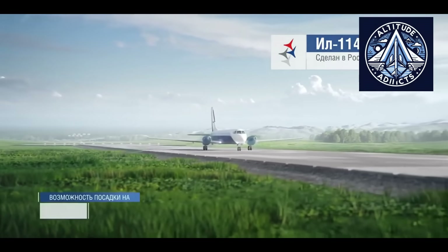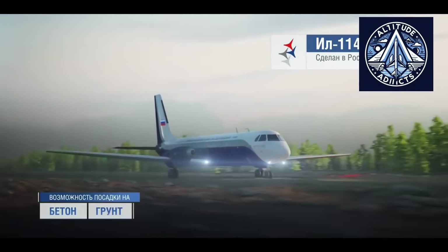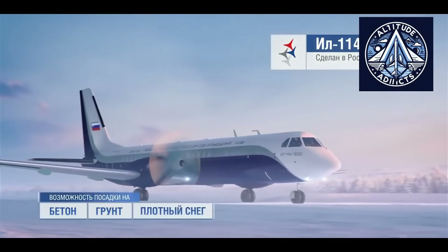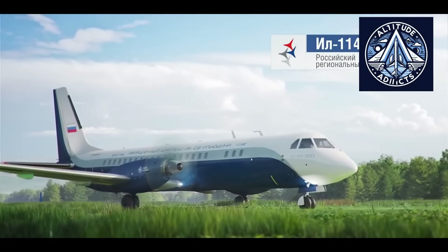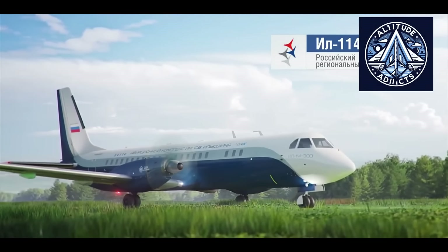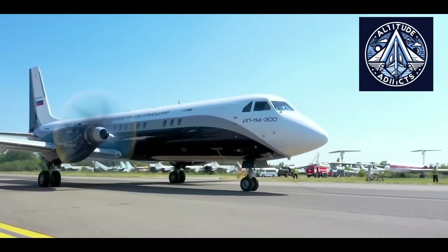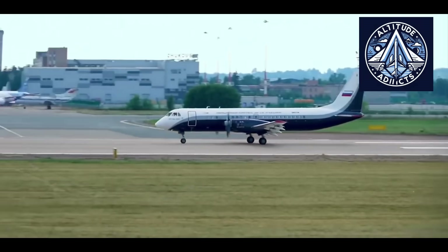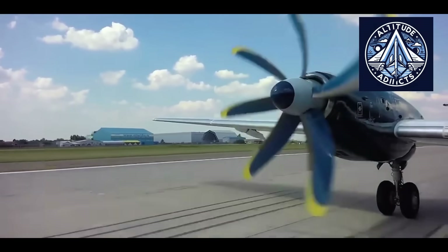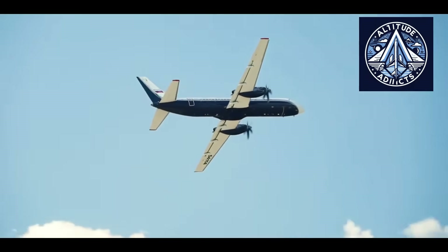Updating the interior of the IL-114-300 is not merely an aesthetic choice — it is a critical step toward preparing the aircraft for commercial service. Completing the interior shows that the program is nearing readiness for full operational testing and that domestic suppliers can produce all necessary cabin components to modern standards of quality, comfort, and ergonomics. For airlines, a modern cabin means reduced maintenance costs, improved passenger comfort, and better competitiveness in regional markets. Nations with vast territory and long internal routes depend heavily on reliable regional aircraft, and the IL-114-300 aims to meet that need.